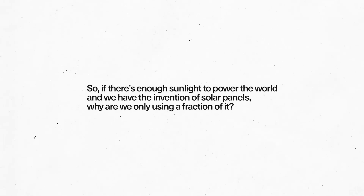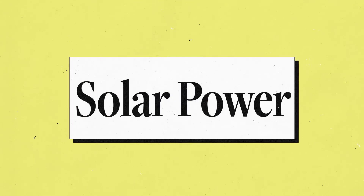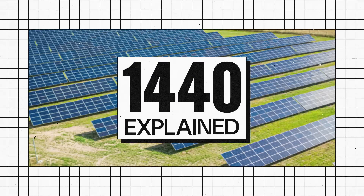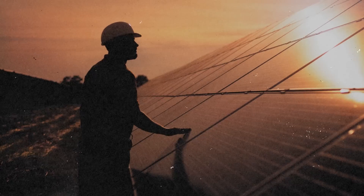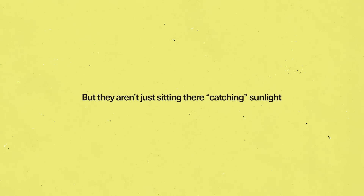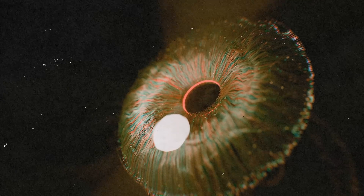So if there's enough sunlight to power the world and we have the invention of solar panels, why are we only using a fraction of it? When we think of solar energy, the image that often comes to mind is that of solar panels on rooftops or sprawling across fields. These panels, known as photovoltaics, are at the heart of solar energy generation, but they aren't just sitting there catching sunlight — they're working at a microscopic level.